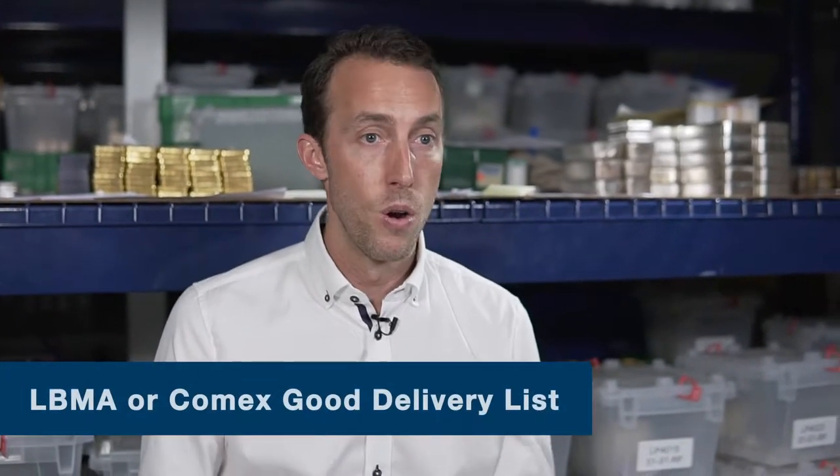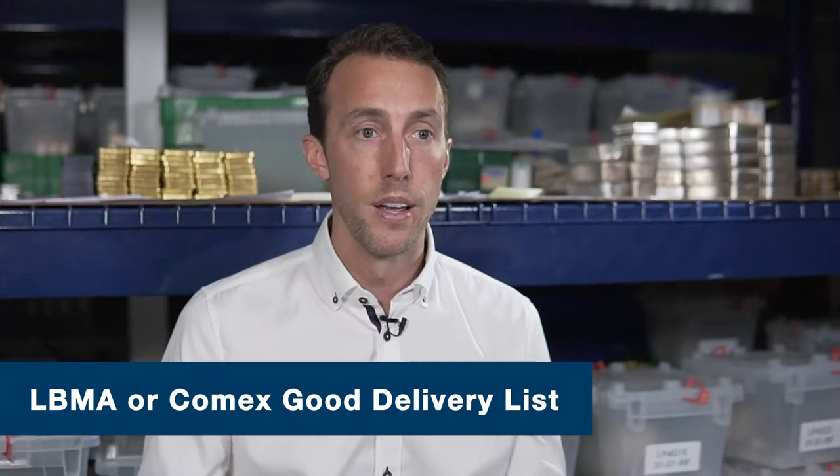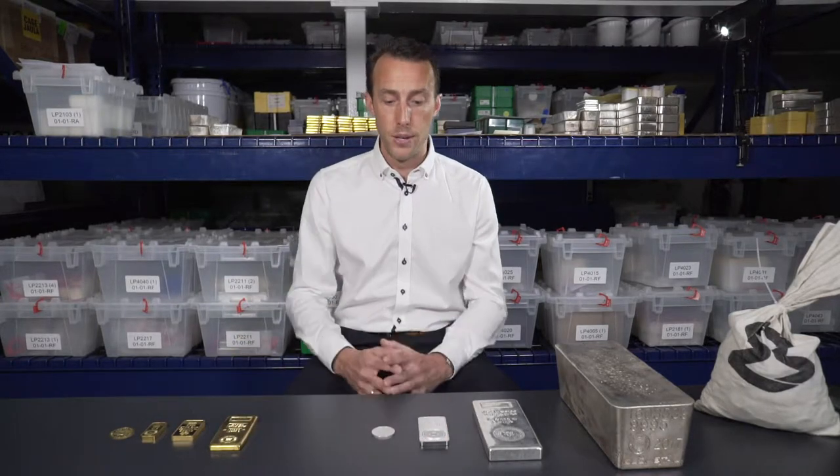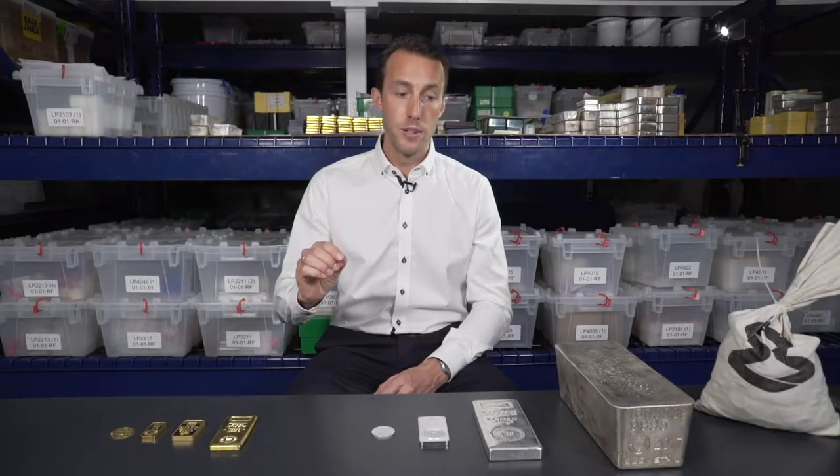When looking for a reputable producer, you can find them on the LBMA good delivery list or the COMEX good delivery list — two great places to check if a refinery or sovereign mint has a solid reputation in the marketplace. The second thing to consider is the resellability or resale value of their products. When it comes time to liquidate your precious metals holdings, you'll want to research how much you'll get when you sell. Typically, buying from a reputable producer means you'll pay a little more upfront, but you'll have an easier time liquidating and get more money for the product.